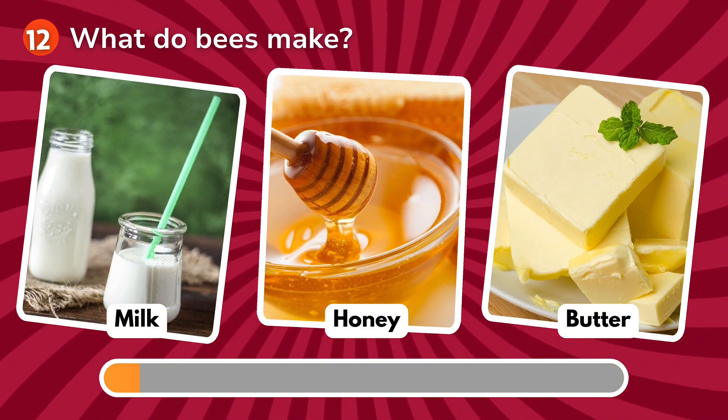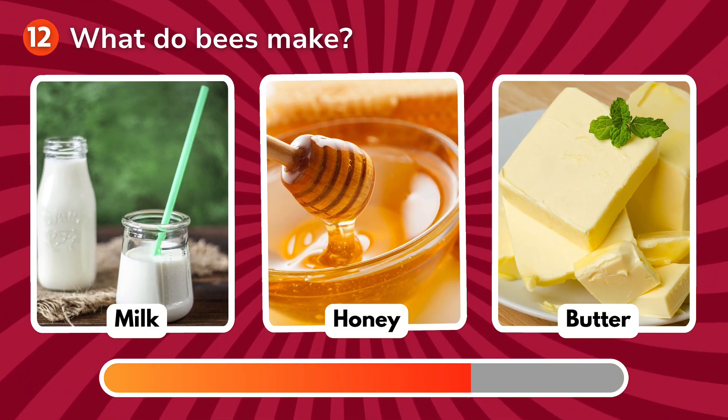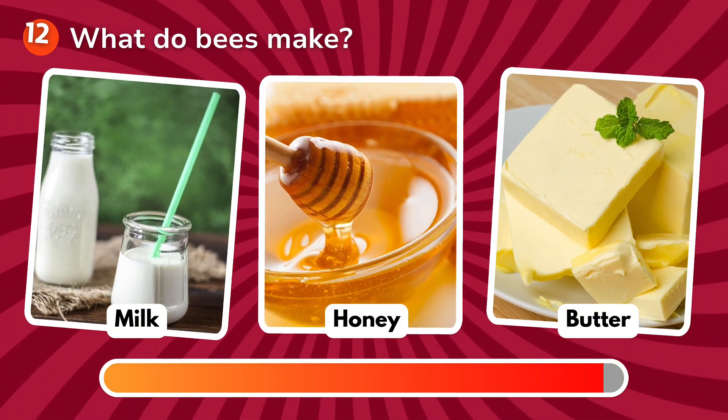What do bees make? Is it milk, honey, butter? The correct answer is honey!